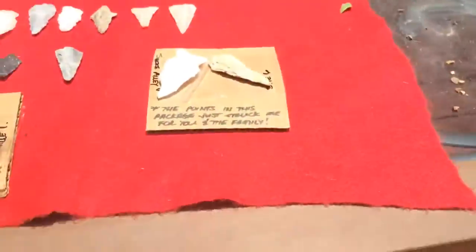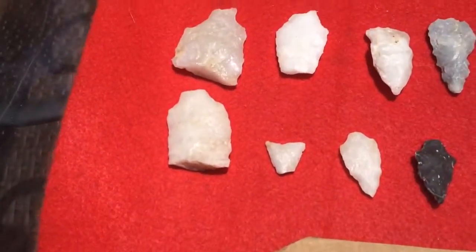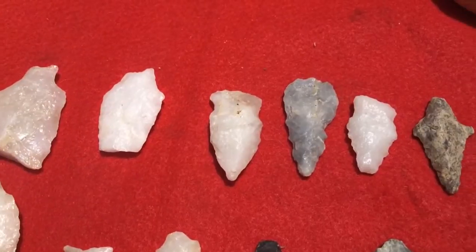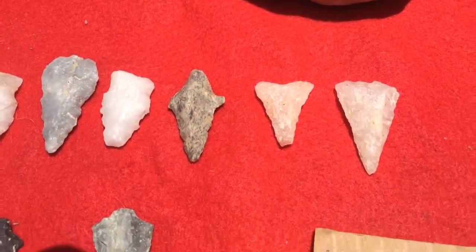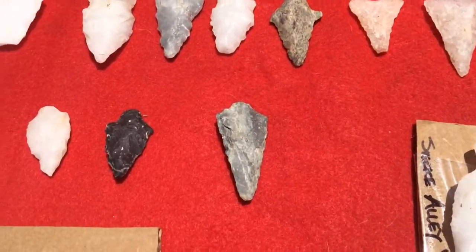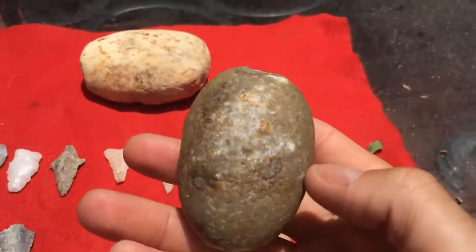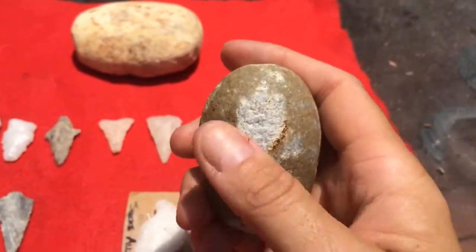Hey y'all, it's Robert, and I wanted to put this video on for some more rocks we got from Indian Trace. He has really blessed us with a lot of really nice stuff — he calls it his overflow, but it's good stuff to us. We start off with some nutting stones. Y'all know as a flint knapper I love these.